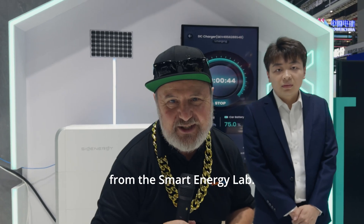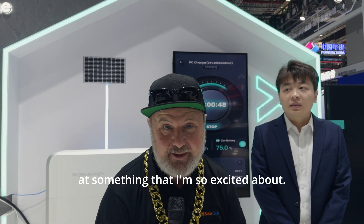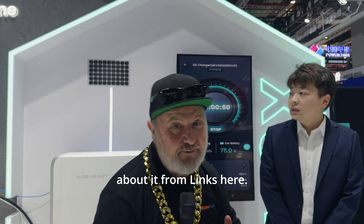G'day, Glen Morris here from the Smart Energy Lab. I'm at the SIG Energy stall today at something that I'm so excited about, and I'm going to find out all about it from Lynx here.